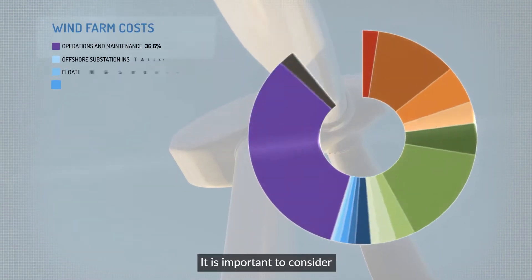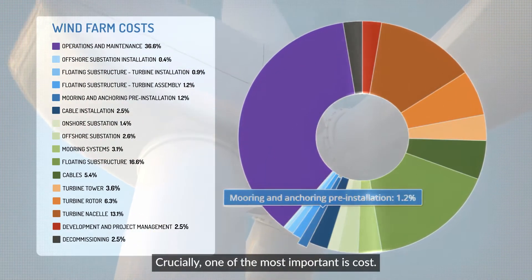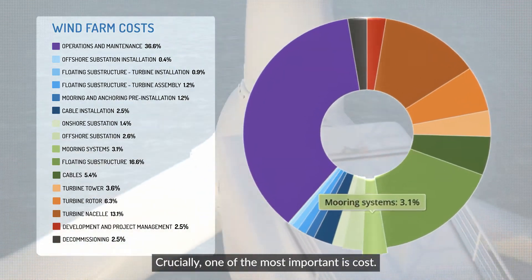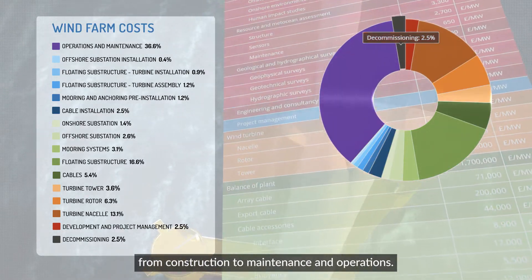It is important to consider several factors in the creation of a floating offshore wind farm. The floating guide provides a breakdown of wind farm costs, from construction to maintenance and operations.